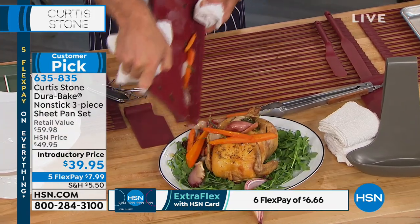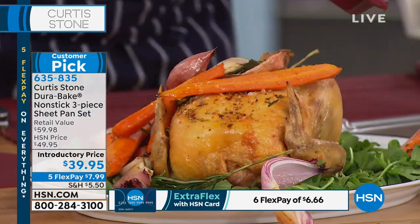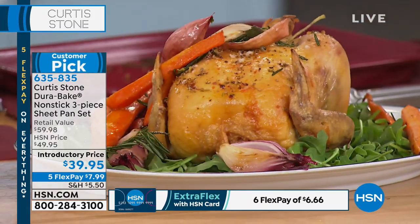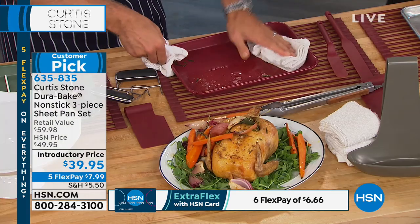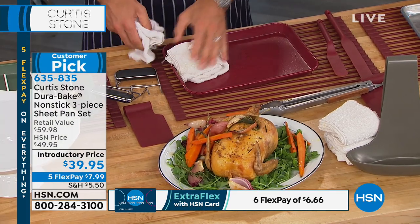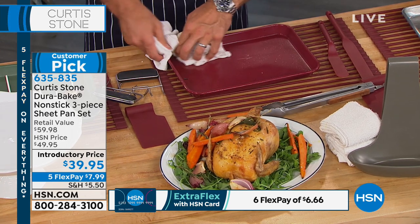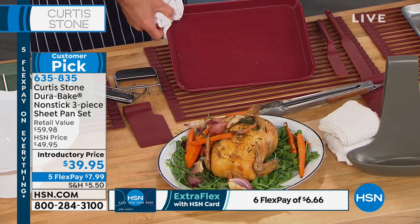I throw the veggies straight over the top of the chicken, and when it comes to doing the dishes that night, all you do is get yourself a towel and give it a quick wipe. It's the exact same thing as the cookware. The Dura Bake is born from the Dura Pan.